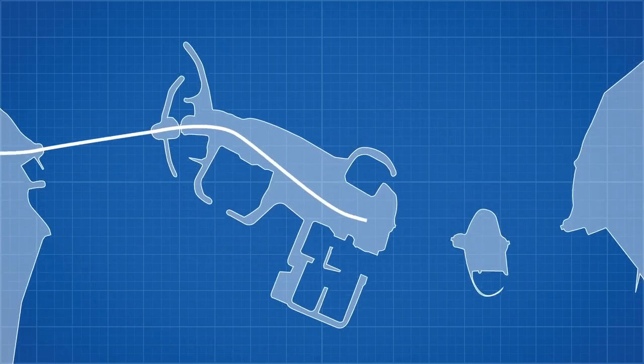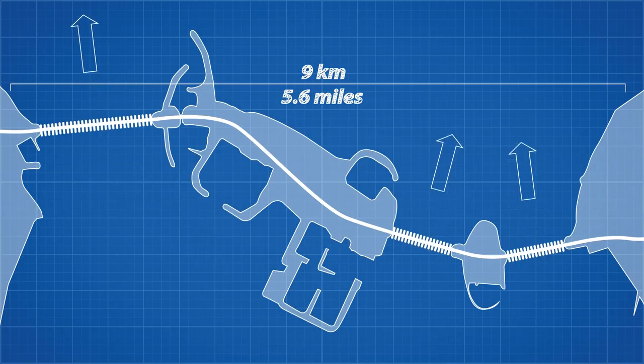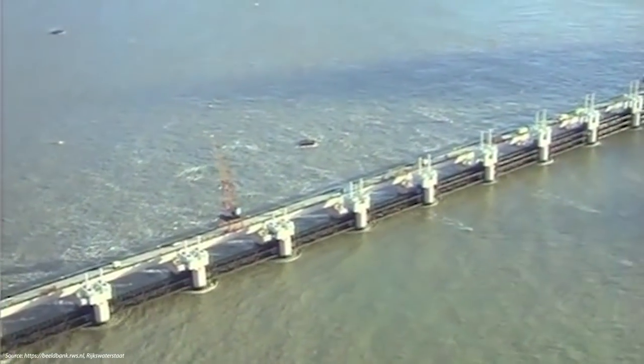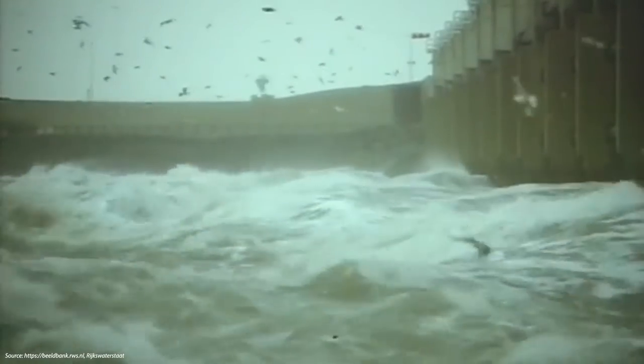This barrier is 9 kilometres long with 62 openings, each 40 metres wide, allowing the tidal movement to remain intact. To build a structure this massive that needs to not only support its own weight but the enormous force of a storm surge pushing against it would require extensive foundations.